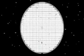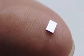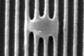Dust particles can float through the air for a very long time and can land at any moment on any surface, on a silicon wafer for instance. The smallest features on chips are getting smaller, and this makes them more vulnerable to dust and dirt.